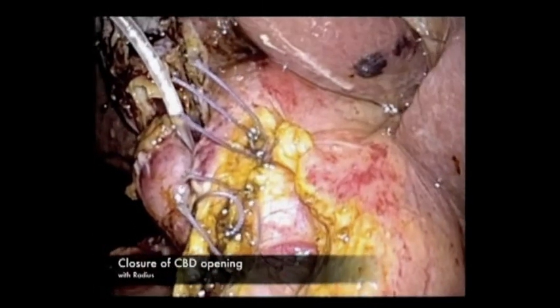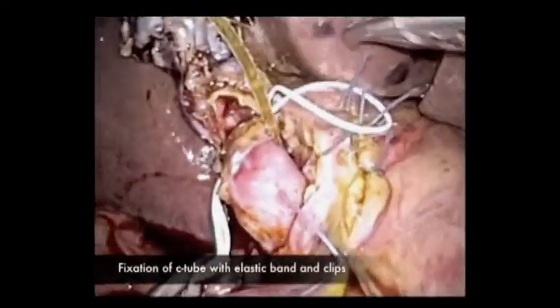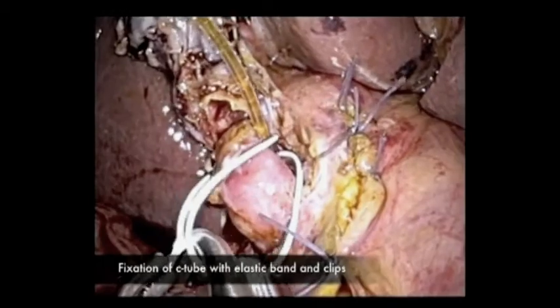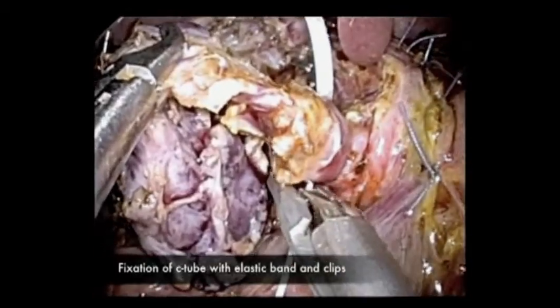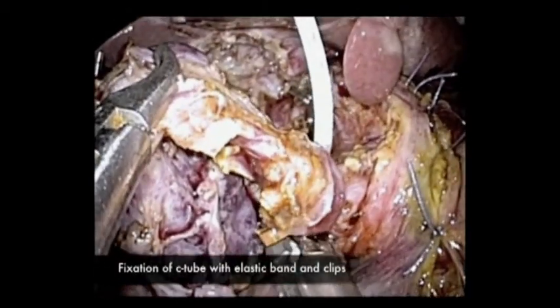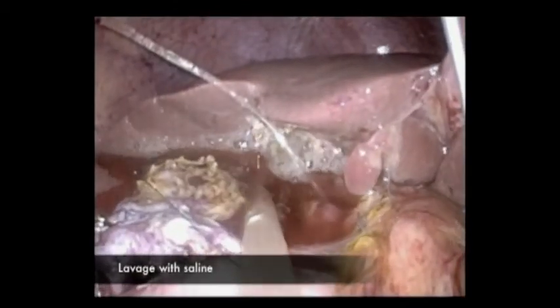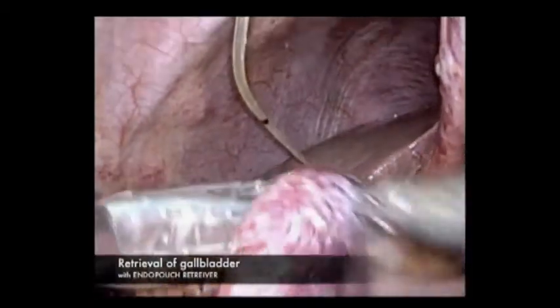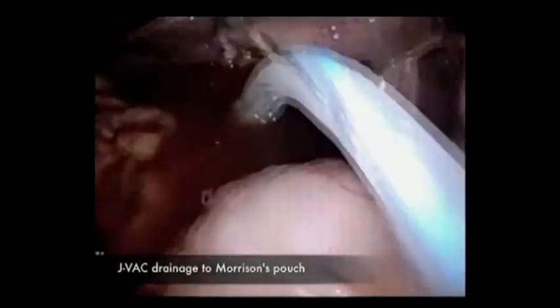Six interrupted sutures were added in this case. C-tube was fixed with elastic band and clips.